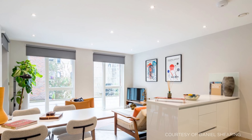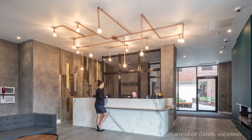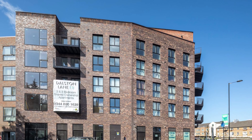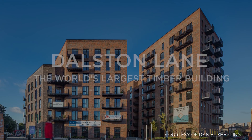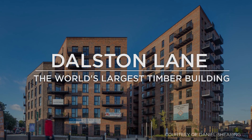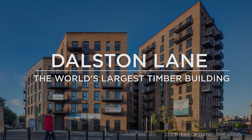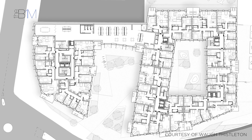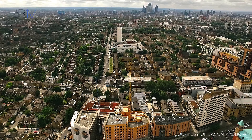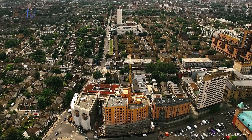This is Dalston Lane — an apartment building with offices, restaurants and a gym. It's a 10-storey solid CLT building, the biggest CLT building in the world. The notion behind cross-laminated timber development is about urban housing, high-density urban housing. This is a great example of how we can generate the urban housing we so desperately need in London and across the UK, built from solid timber.